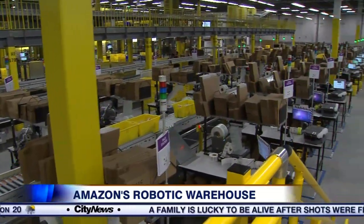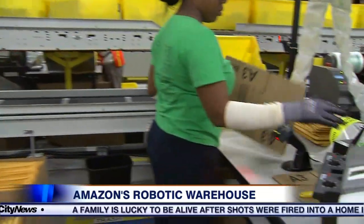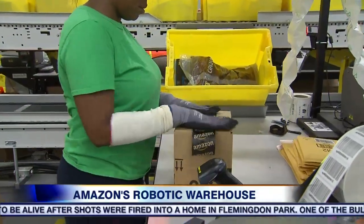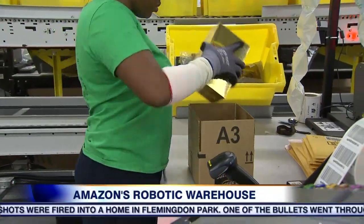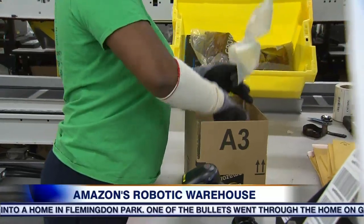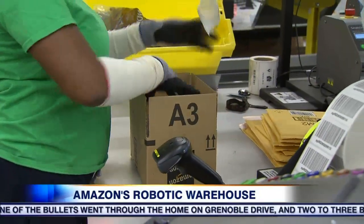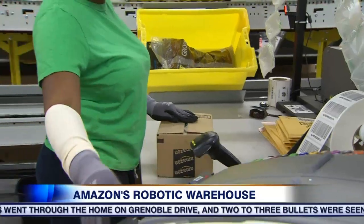At the packing station, the associate will take the item out of the yellow tote, scan it, and the scanner will show her which box is the best size for that particular item. She'll put the item in, take some bubble wrap, and make sure that the item is safe and protected so it gets to you in one piece.